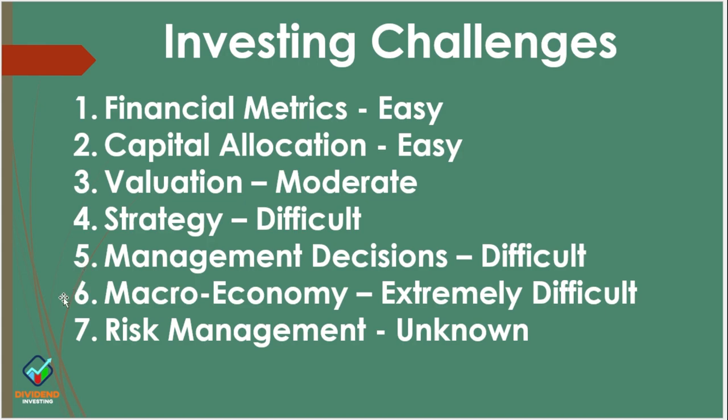Understanding strategy can be difficult — we can read it and think we understand it, but sometimes we really don't. Management decisions can be difficult because you only know what they're telling you. The macro economy can be extremely difficult — looking forward, we've got inflation, quantitative tightening, questions about how fast the Fed will tighten and how many more times they'll raise interest rates. Risk management is effectively unknown — we know what the risks are, but we don't know if they're going to come to fruition. There could be fraud or corruption. That's an investing challenge because we don't know whether those risks will surface.